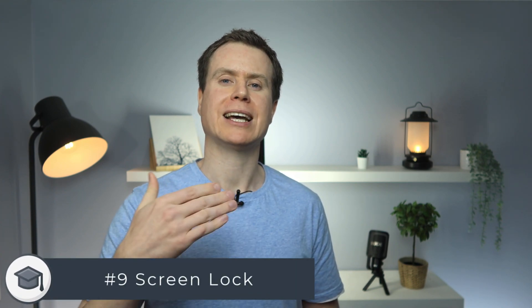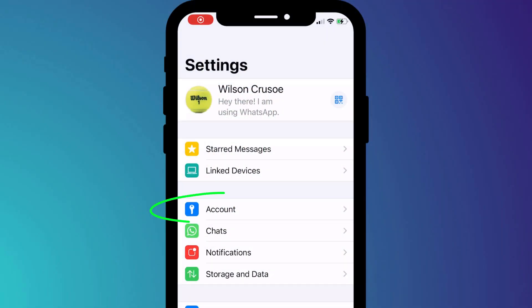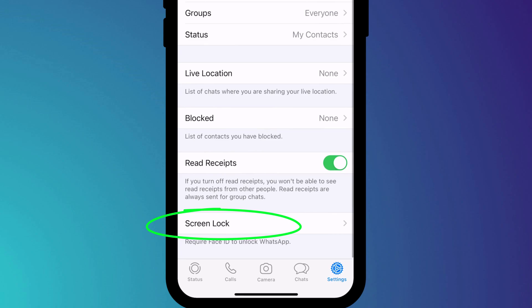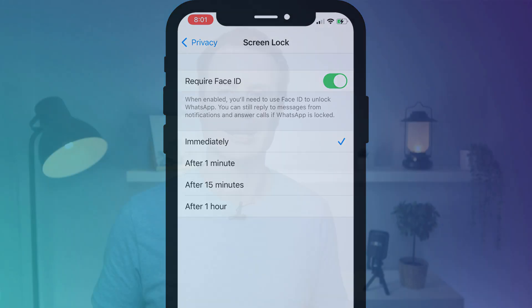On the topic of being wary of your surroundings, if you usually have your phone set to only lock after a few minutes of inactivity rather than immediately, it's a good idea to enable screen lock. This requires Face ID to separately unlock your WhatsApp account. With screen lock enabled, even if someone were to access your phone, they won't be able to access your WhatsApp account.